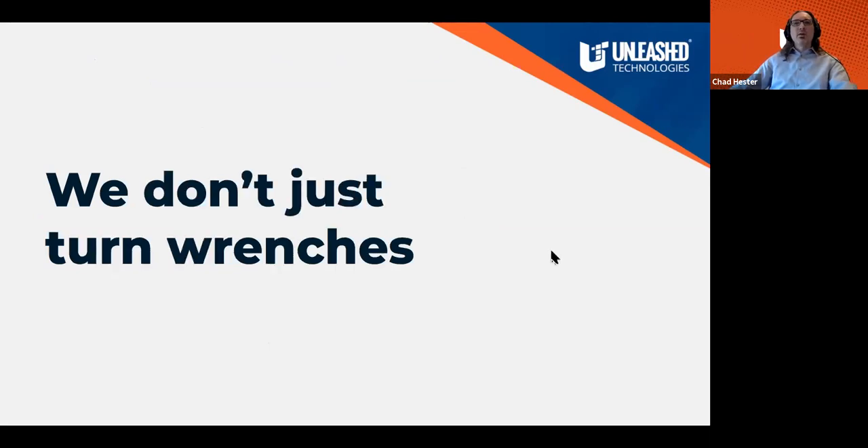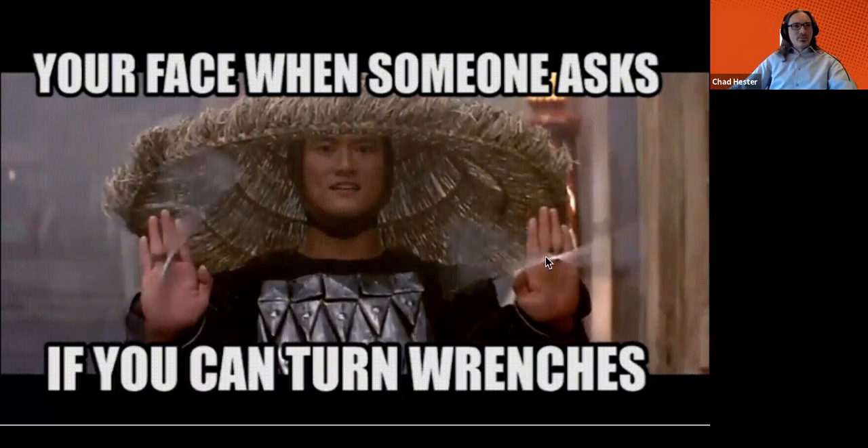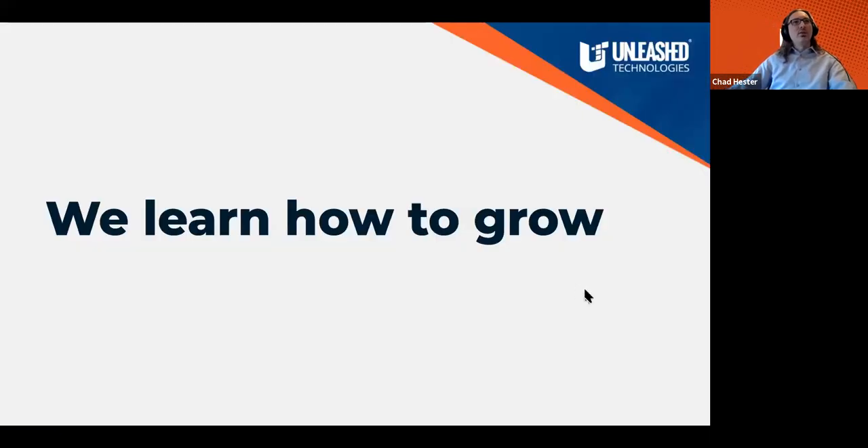Very frequently, if you work with an agency or in a department, you can find yourself turning wrenches without knowing why. It's the story of a bricklayer — why are you laying bricks? Well, I'm building a cathedral. But if you're wrong and you're really supposed to be building a garage, you might be building the wrong thing. So we don't just turn wrenches. Instead, we grow, and we need to put something together that helps us grow as a team.